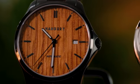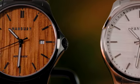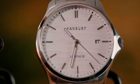The black edition features our all-new natural oak dial, and for the silver edition we have selected our signature white maple wood.